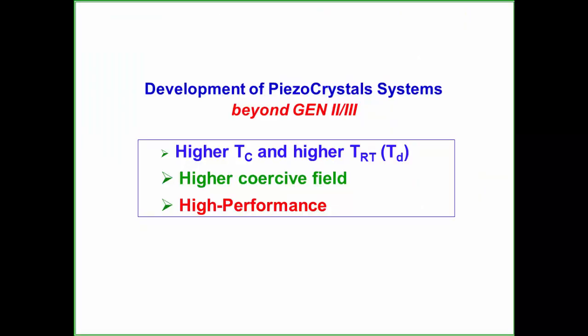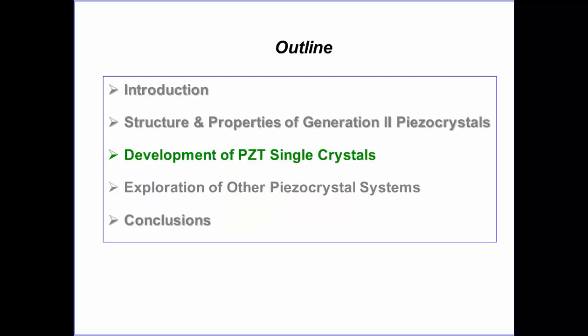Moving beyond Generation 2 and 3: Generation 2 and 3 have higher TC, TRT, and higher coercive field than PMMPT Generation 1. But TC is still relatively low—below 200°C—and TRT is around 130°C, which may not be sufficient for high-temperature and high-power applications.